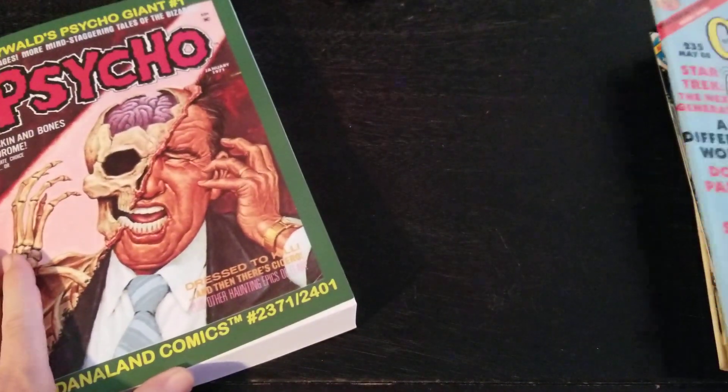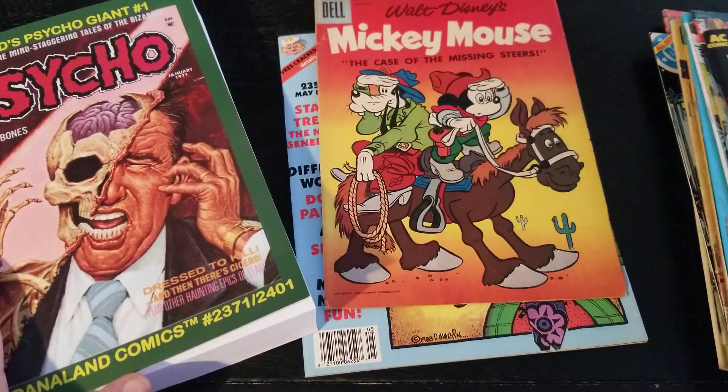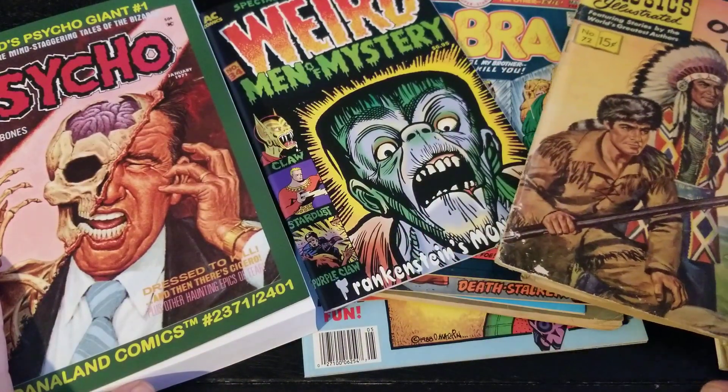I hope you guys enjoyed looking at this stuff that I picked up this week. Thanks for watching, have a great day and I'll see you later.